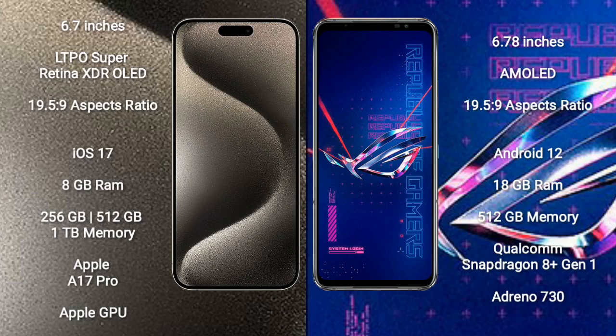iPhone 15 Pro Max comes with a 6.7-inch LTPO Super Retina XDR OLED display and an aspect ratio of 19.5:9. Asus ROG Phone 6 Pro comes with a 6.78-inch AMOLED display and an aspect ratio of 19.5:9.